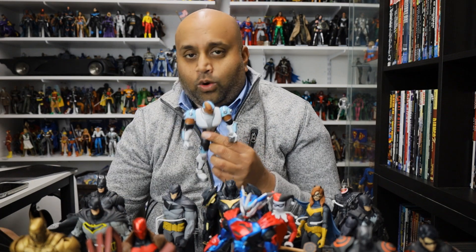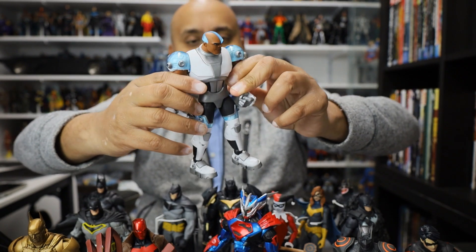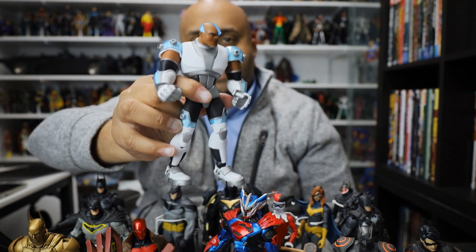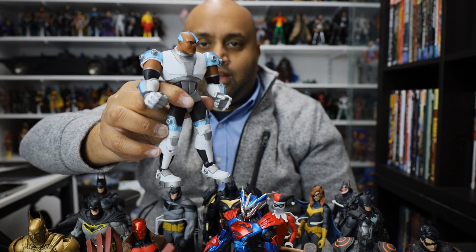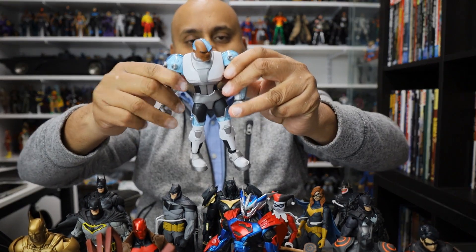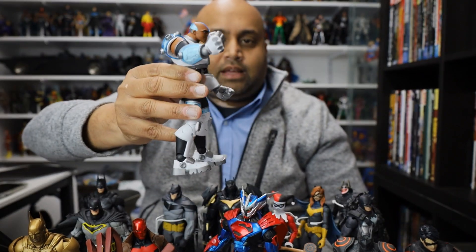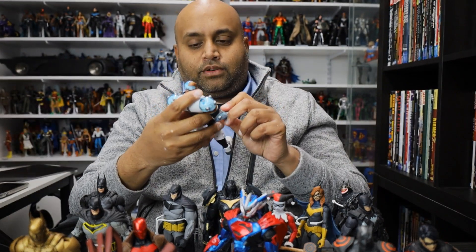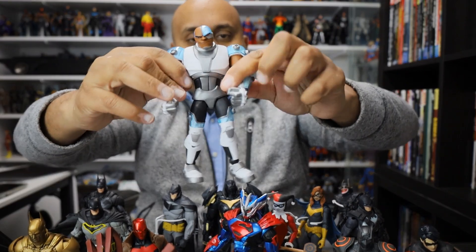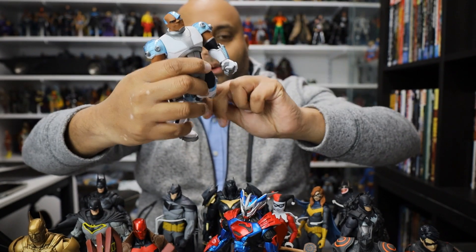Let's start with Cyborg. Here is the Cyborg figure from McFarlane Toys. This is one of those figures — if you had asked me to give a list of my top ten figures I want, I would never put this on there. It never occurred to me, but man I am so glad they made this figure. I don't even watch this cartoon but I just love the design so much. I love the translucent blue parts. It's the perfect combination of McFarlane's animated style and the classic style this character is based on. Cyborg is awesome.